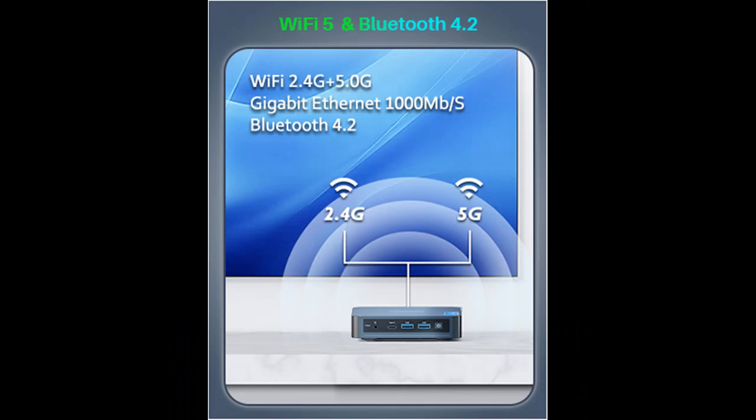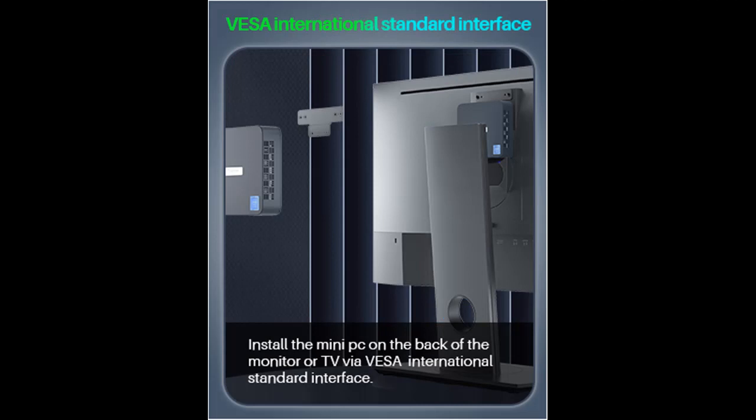Easily compatible — all your existing applications will work. It can be connected to your mouse, headset, or acoustic devices, and works with servers, surveillance equipment, office equipment, monitors, projectors, TVs, and more.